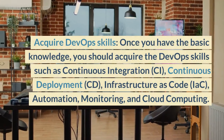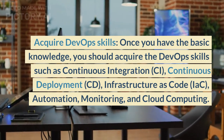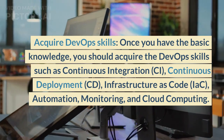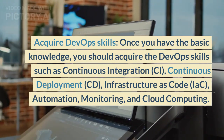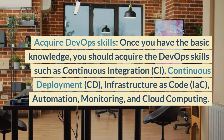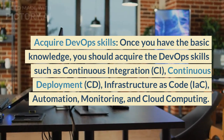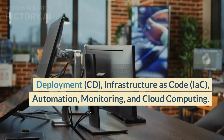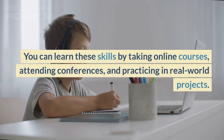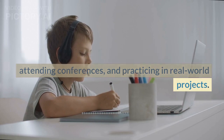Acquire DevOps skills. Once you have the basic knowledge, you should acquire DevOps skills such as continuous integration (CI), continuous deployment (CD), infrastructure as code (IaC), automation, monitoring, and cloud computing. You can learn these skills by taking online courses, attending conferences, and practicing in real-world projects.